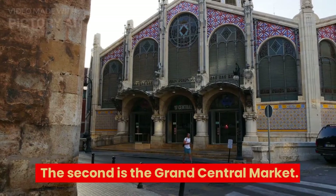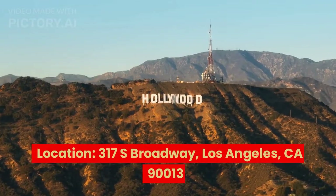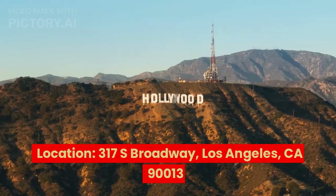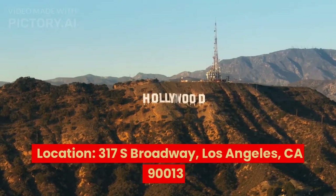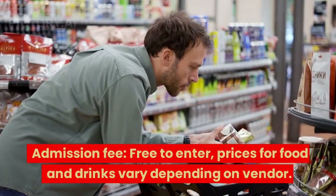The second is the Grand Central Market. Location: 317 S Broadway, Los Angeles, CA 90013. Admission fee: free to enter; prices for food and drinks vary depending on vendor.